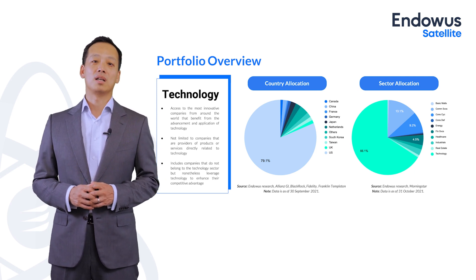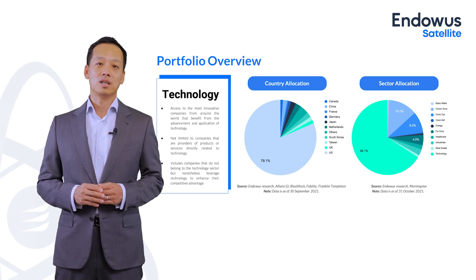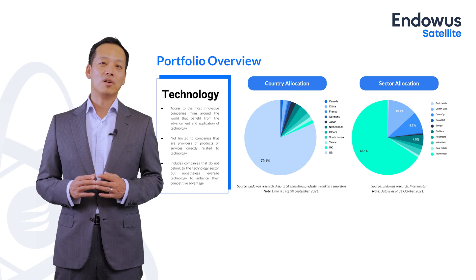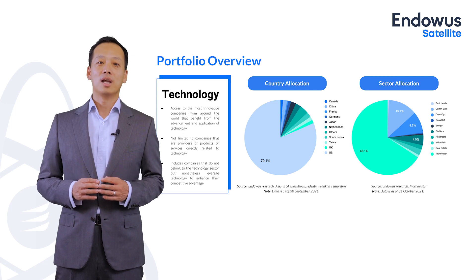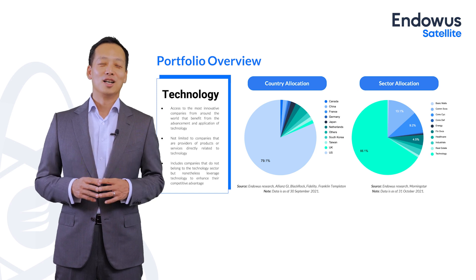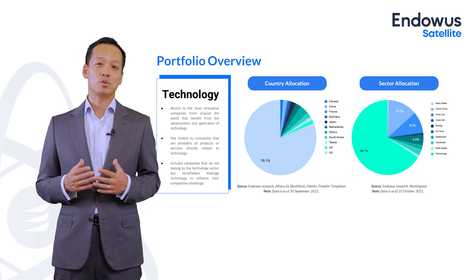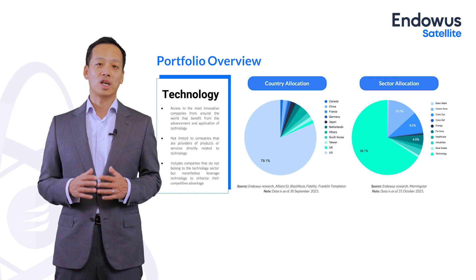But also companies from non-tech sectors that use technology to their benefit and gain competitive advantage. At the country allocation level, the US leads the way in global technology and therefore takes a lion's share of the geographical allocation. However, it does provide global diversification. China is a relatively small portion in this portfolio, but we also have the China equity portfolio if you want to gain exposure specific to China, where China technology accounts for more than a quarter of the China equity portfolio.